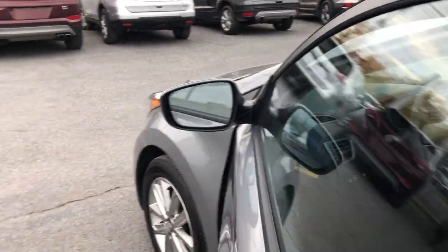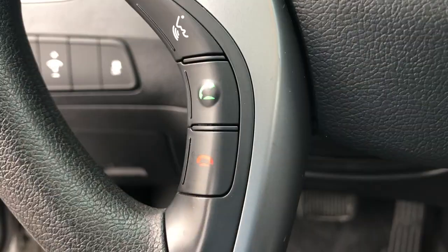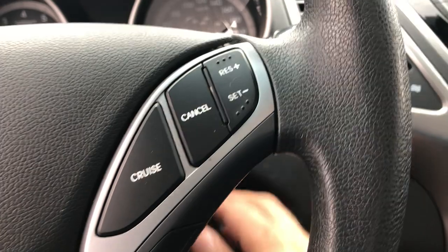Some of the standard features you'd expect to find: power windows, power locks, power mirrors, an adjustable driver's seat, traction control, active eco, all your volume controls, your Bluetooth controls, your information center, your drive modes, and your cruise control right on the steering wheel.